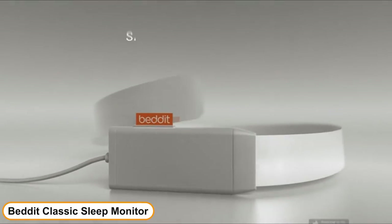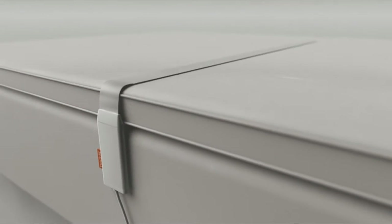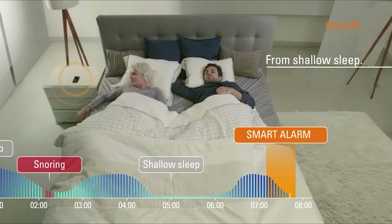Number 3: Bed-It Classic Sleep Monitor. It is the world's most ambient sleep tracker. You place the ultra-thin Bed-It sensor to your bed, under the bedsheet, and just sleep on it. Bed-It takes care of the rest.